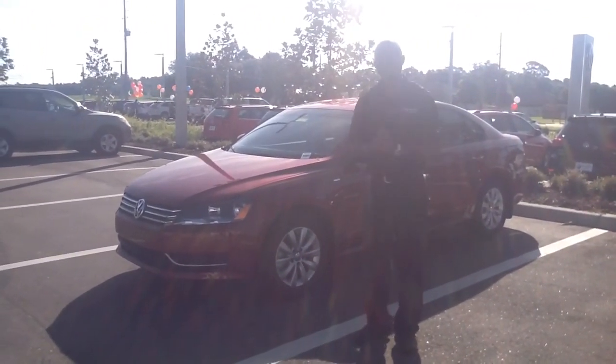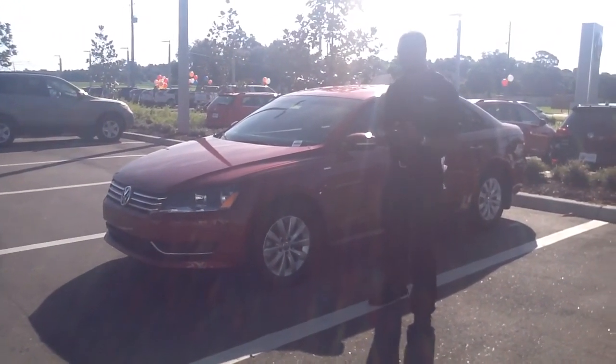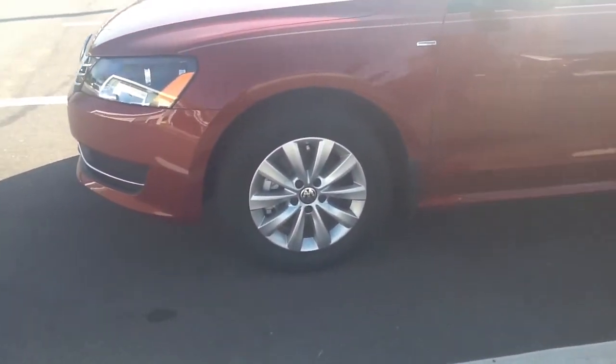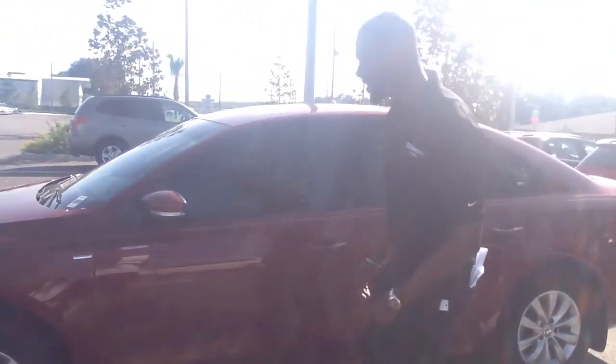I just want to show you this vehicle and some of the features it has to offer. Right here if you look — you've got these nice alloy rims, you've got the nice wheel locks. So if you live in a neighborhood like I do, guess what, they're completely safe. You also have nitrogen in the tires — keeps those tires cool in this Florida heat.